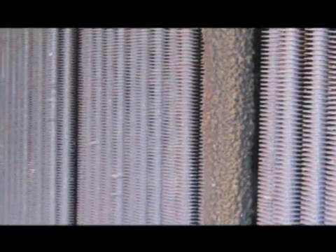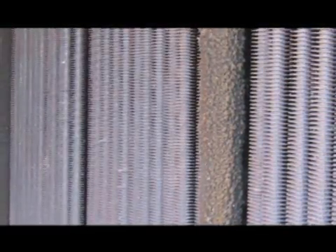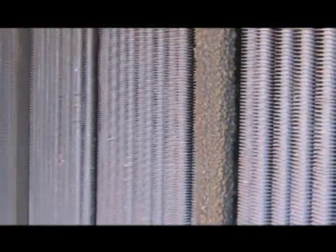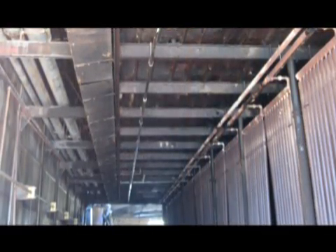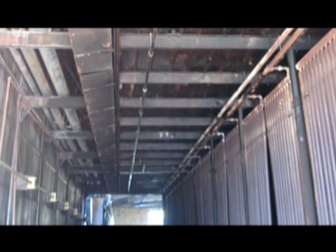The pitch that builds up on heat exchanger coils not only robs energy by insulating the heat exchanger surfaces, but also creates a major fire hazard. As layers and layers of pitch adhere to the hot heater coil surfaces, more and more energy must be used to maintain oven temperatures. As steam levels rise and core temperatures increase, hot spots form on heat exchanger surfaces, eventually resulting in fire.